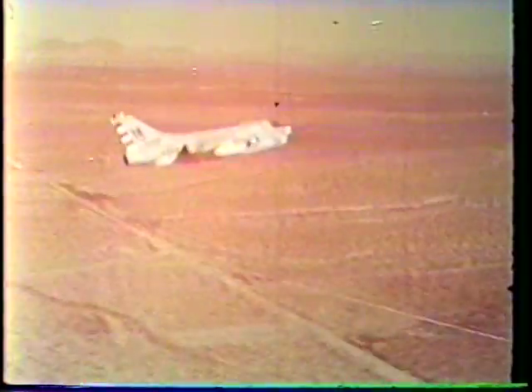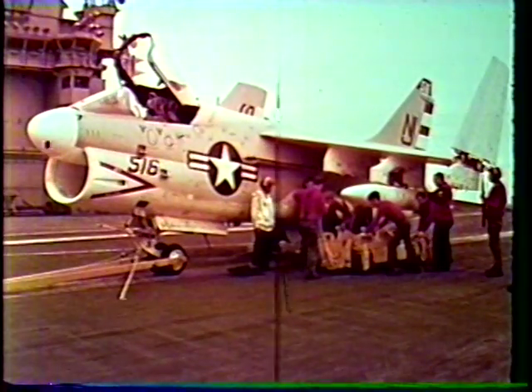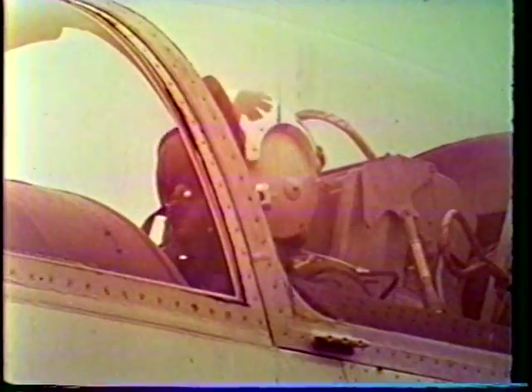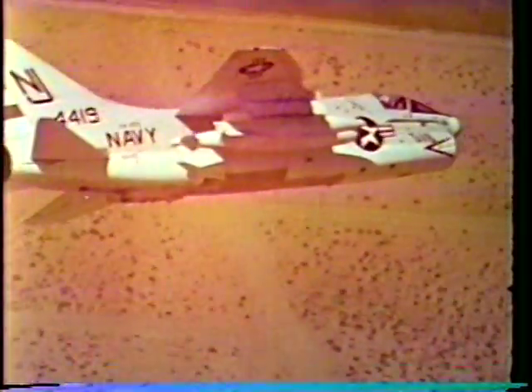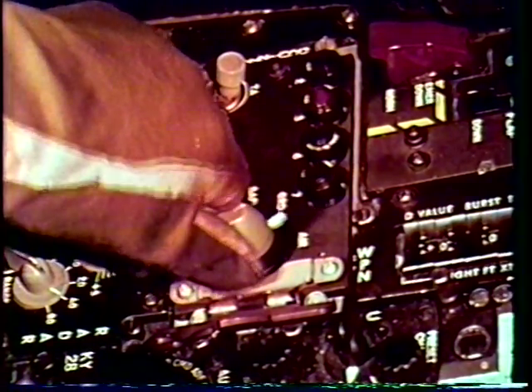Just before the weapon is to detonate, the airplane is pulled into a 15-degree climb with the tail toward the blast. With the thermal shield closed, this attitude provides maximum protection from weapon effects. The weapons are being loaded aboard the aircraft — in this case, both weapons are B-43s.